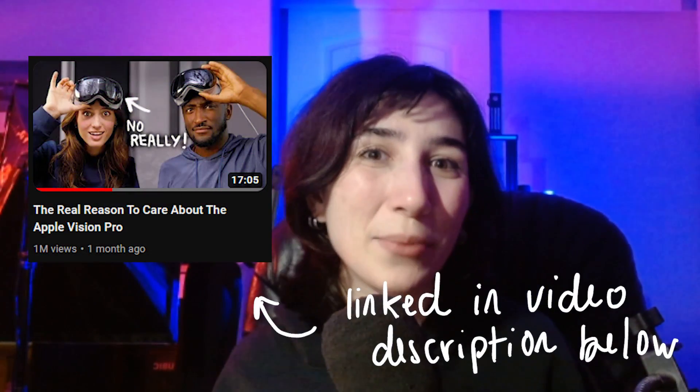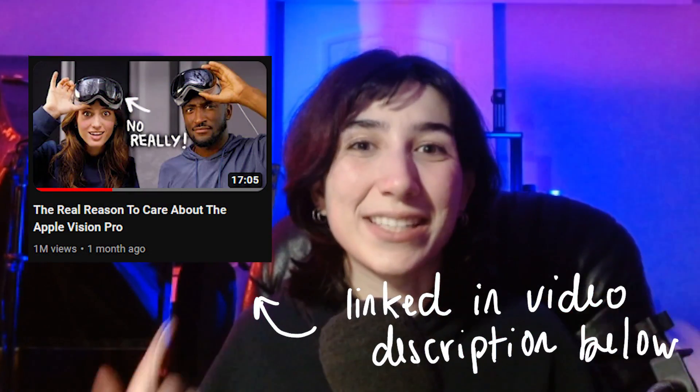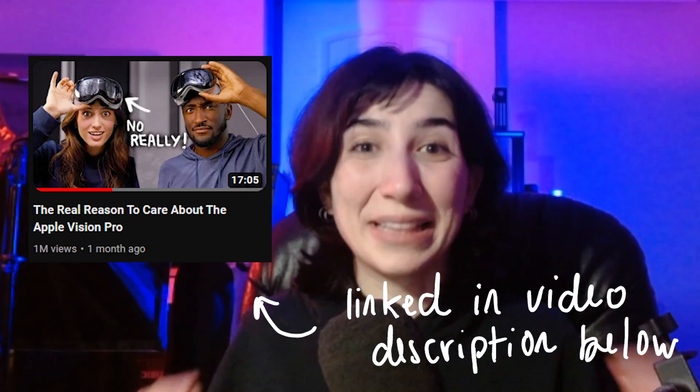What this video isn't is a technical breakdown and summary of what the Vision Pro can do. If you're looking for that, I'd highly recommend watching Cleo's video — she collaborates with Marquez Brownlee. They demo the Vision Pro and make it look so cool.